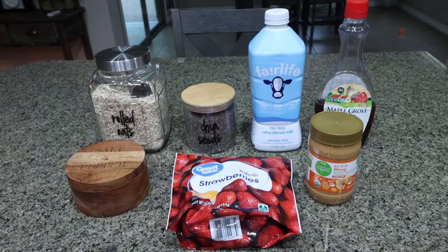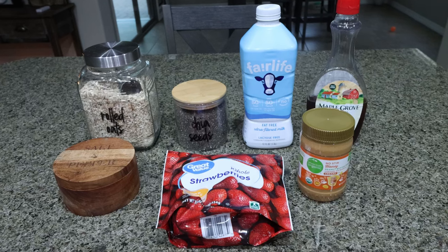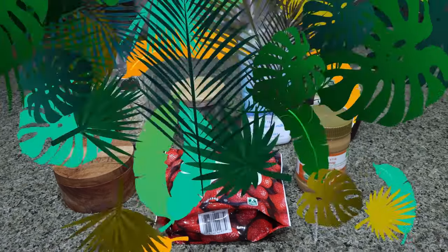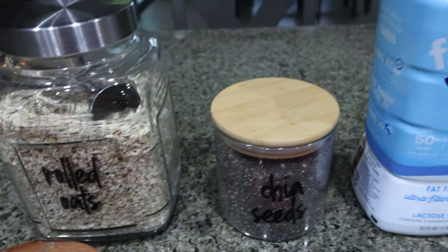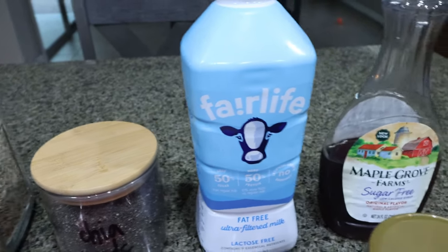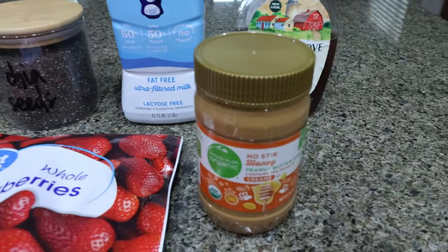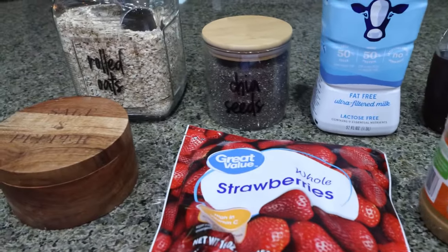I've been craving something cold for breakfast and I've been craving oats. I love overnight oats, I love peanut butter and jelly — so what could be better? Let me show you what's in the recipe. You're going to need rolled oats of your choice, chia seeds, any milk — I'm going to use Fairlife for the extra protein. Sugar-free maple syrup, any type of nut butter — I'm using this natural nut butter, all it is is peanuts and salt — frozen strawberries, and some salt.